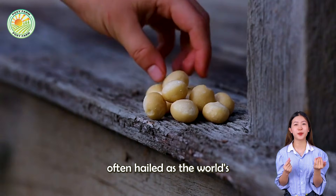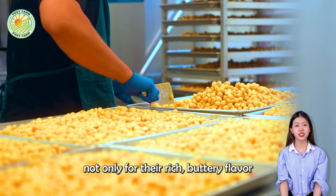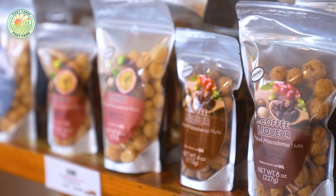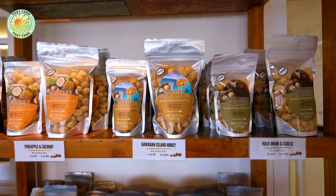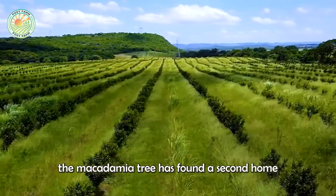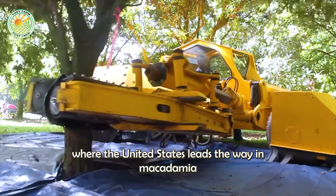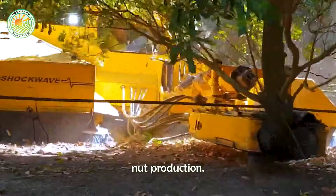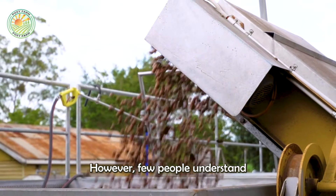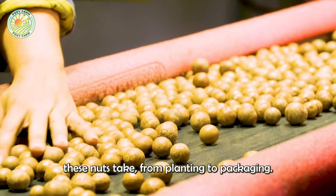Macadamia nuts, often hailed as the world's most luxurious nuts, are prized not only for their rich buttery flavor but also for their impressive health benefits. Although native to Australia, the macadamia tree has found a second home in the fertile volcanic soils of Hawaii, where the United States leads the way in macadamia nut production. However, few people understand the complex and meticulous journey these nuts take from planting to packaging.